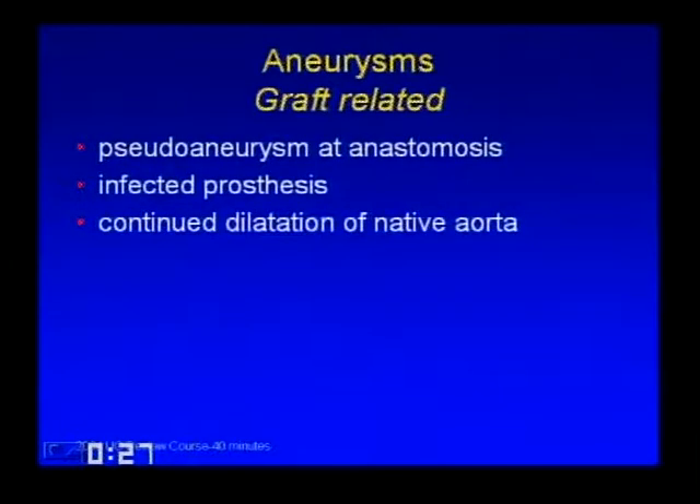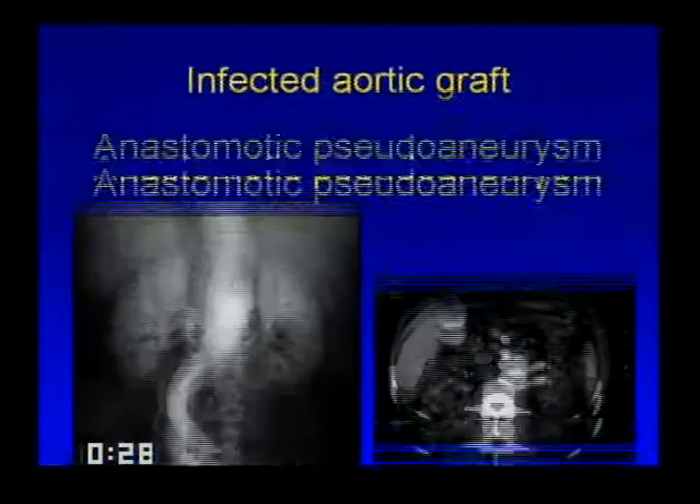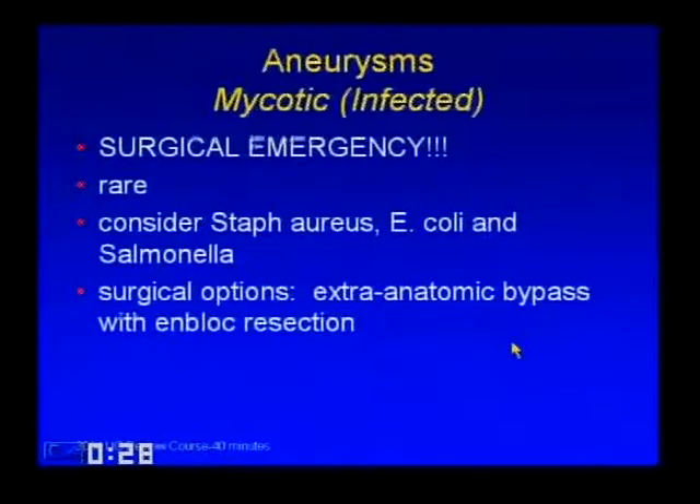Graft-related aneurysms can be broken into three types: a pseudoaneurysm at the anastomosis, an infected prosthesis with pseudoaneurysm, or continued dilatation of the native aorta adjacent to where a graft has been sewn in. Infected aorta grafts—mycotic aneurysms—tend to almost always be saccular. You will often see fluid and gas around the graft, and this carries a very ominous prognosis. Mycotic aneurysms is a term generated by Osler; infected aneurysms is more accurate, but it just means an infected aneurysm, not necessarily a fungal one. It's a surgical emergency; the most common etiologies these days are Staph, E. coli, and Salmonella.